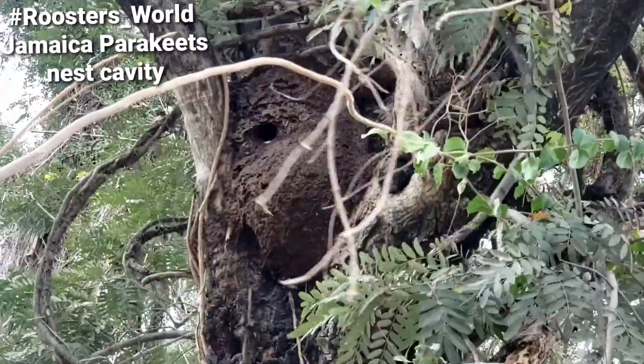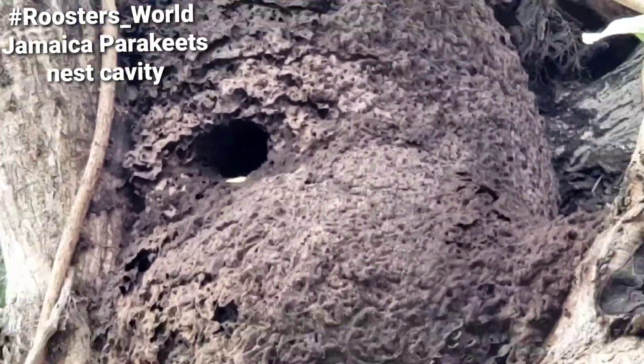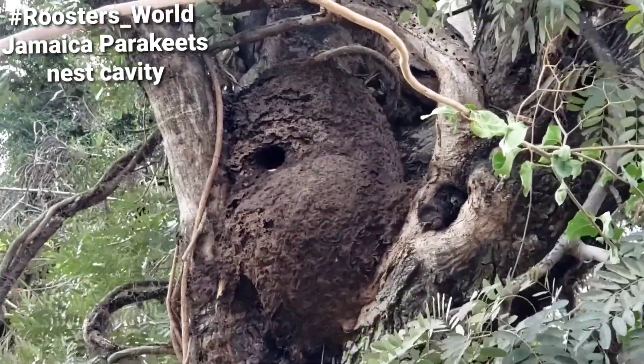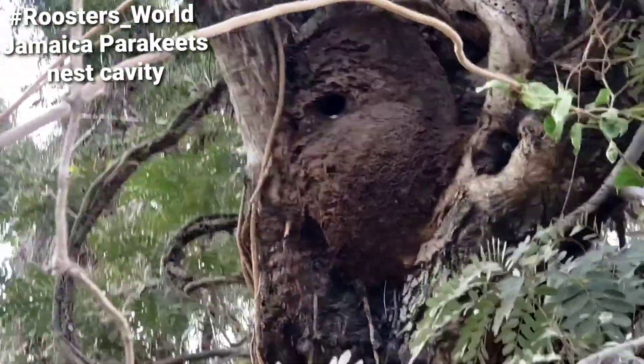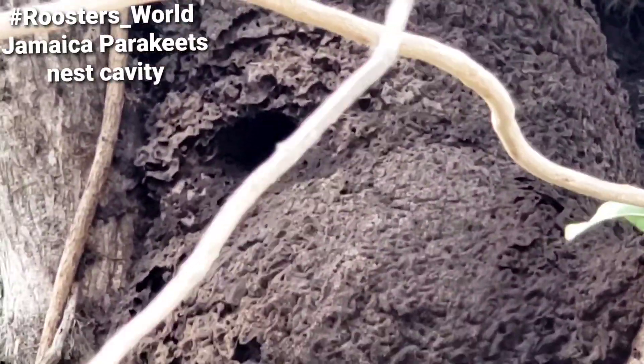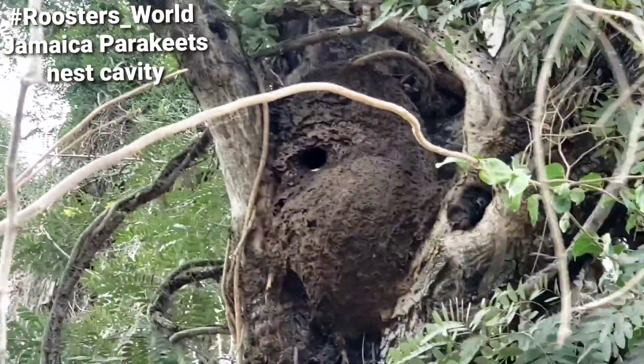I was trying to get a picture of the parakeets going in, but for now we're just going to do this video. Yep, right in Kingston — look at it. There's a tree, there is a nest. This is an active parakeet nest in the tree.